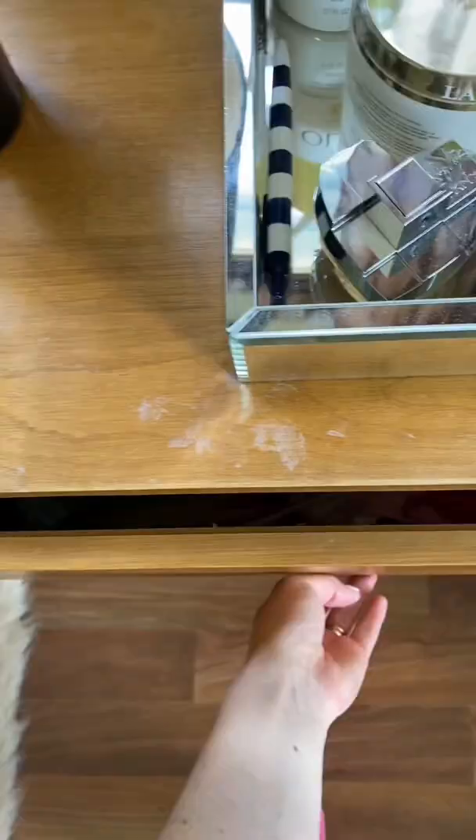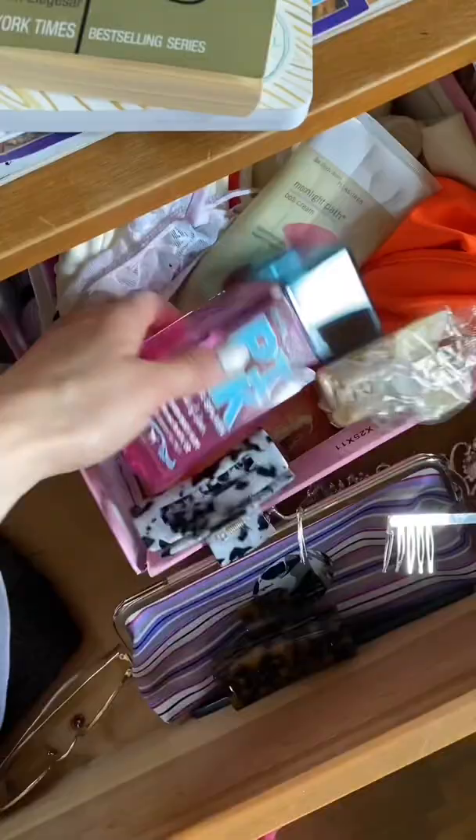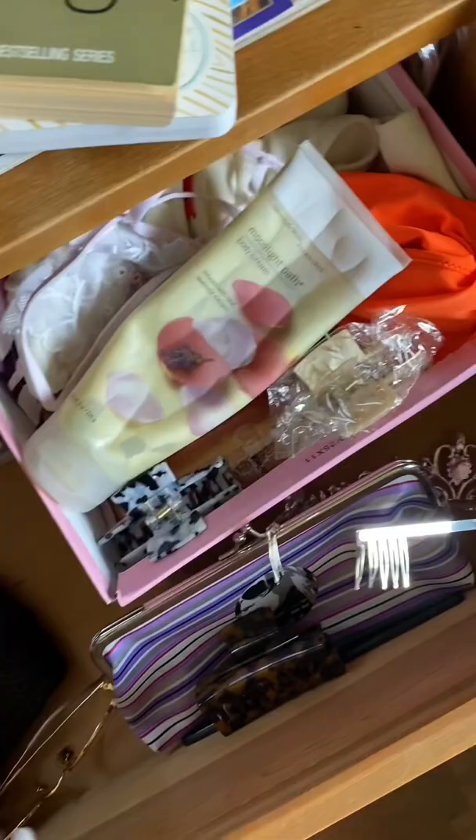And then in the dresser is just kind of a random assortment of things: some more old Bath and Body Works, some old Victoria's Secret body spray, some old Victoria's Secret bathing suits — these are also from the last time I lived in this room. A crown. And this is a makeup bag from Urban DK, free gift with purchase. I also randomly found my old glasses.